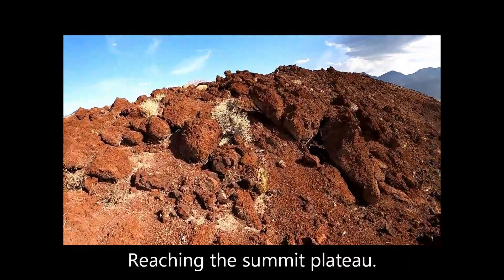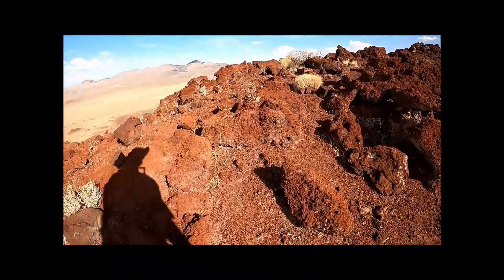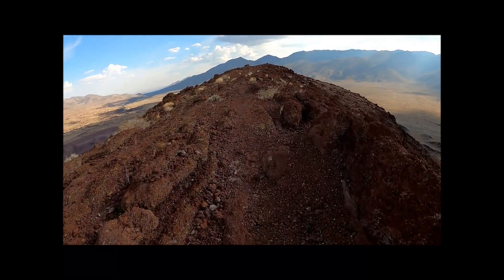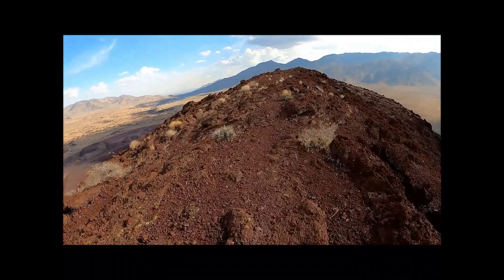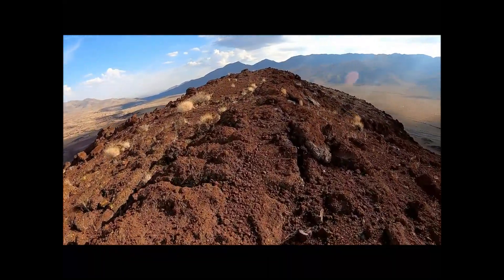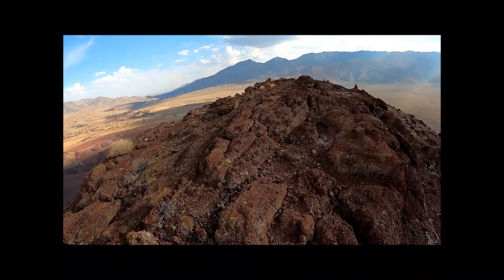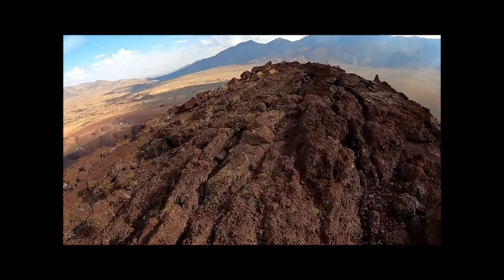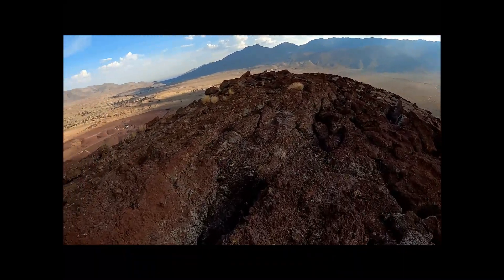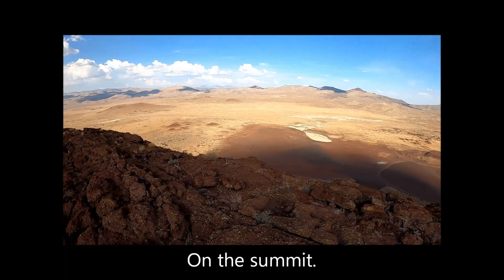Reaching the summit plateau. On the summit of Red Hill — also known as Red Butte. Victory is sweet.